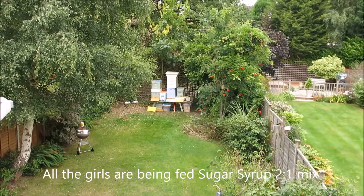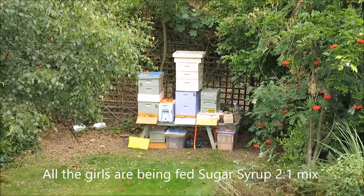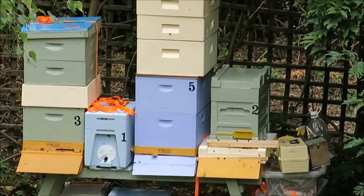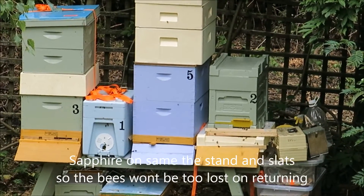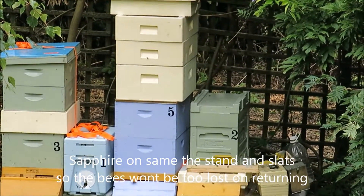Well, this is the new configuration. My camera kept running out when I was down there — it was the battery. So you can see, number two is Sapphire. She's been reduced down to a NUC, so she's got six solid frames.